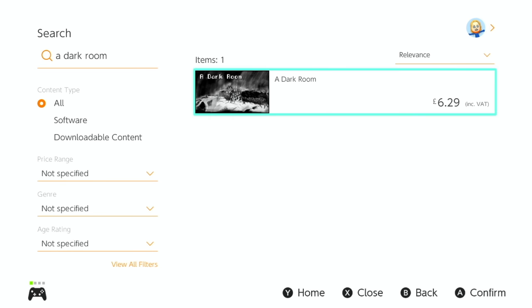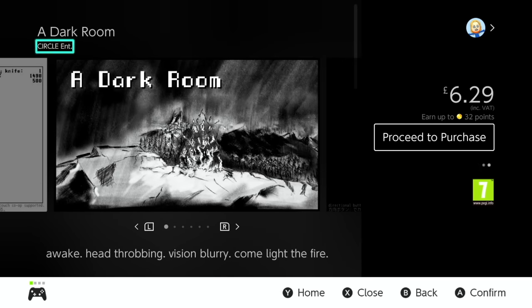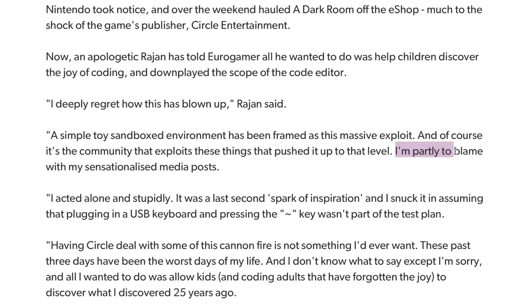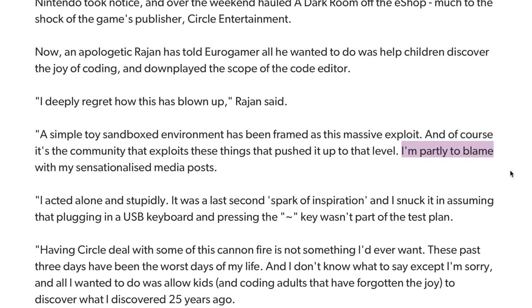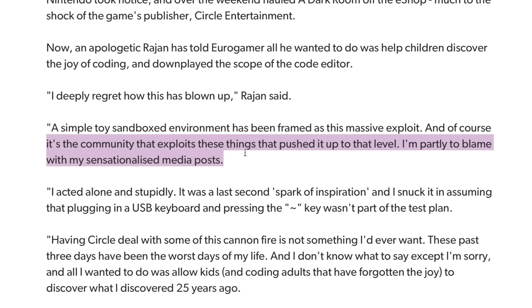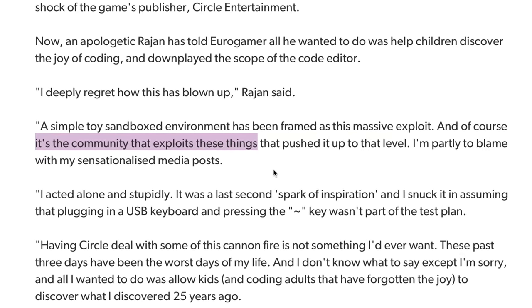Since then, the game has been relisted on the eShop but without the Easter egg. The developer was quoted in a Eurogamer article seemingly only taking partial blame for the mistake, and also partially blaming the community for exploiting the Easter egg as much as they did.